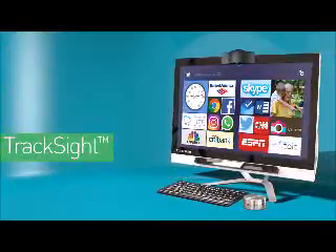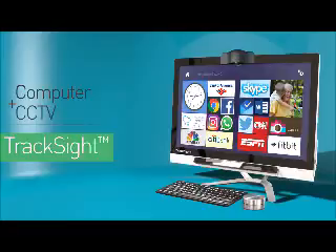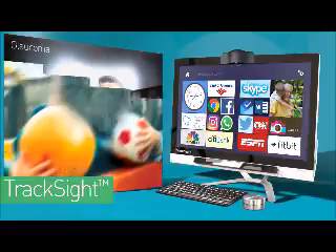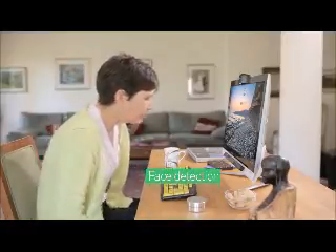The TrackSight system from NovaSight combines a highly accessible computer and a CCTV reader for the first time to create a fully assistive digital environment for patients with low vision. TrackSight offers a new approach to computer accessibility.